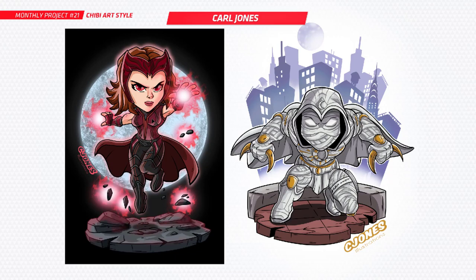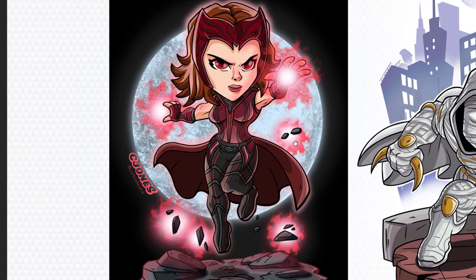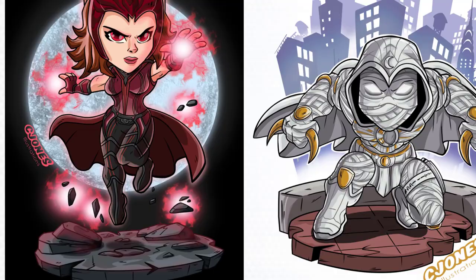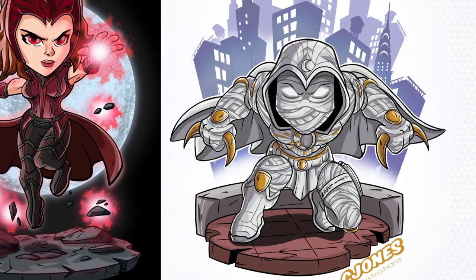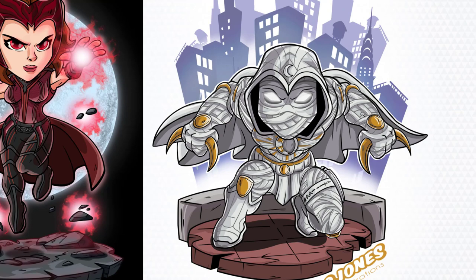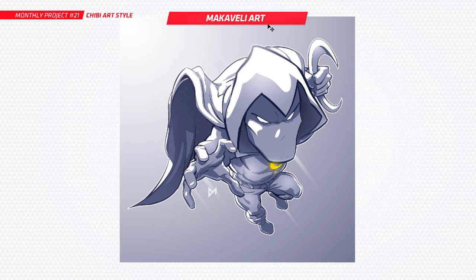Next is Carl and you've done Scarlet Witch — here's Wanda. Good timing with the movie coming out very soon. She looks great in this style. Your work is always so clean and professional looking. And Moon Knight — I've really been loving the show lately. So much detail in that for a chibi character, it just looks so nice. I love what you've done there. Beautiful stuff, that backdrop's looking really good too.